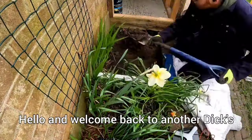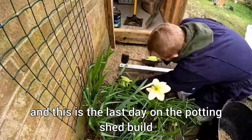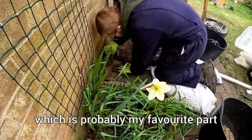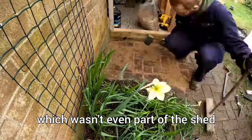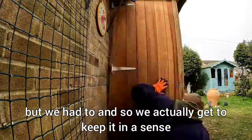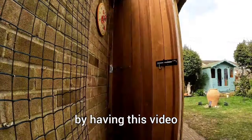Hello and welcome back to another Dick's Gardening Services video. This is the last day on the potting shed build, and I want to show you this bit I'm currently on now, which is probably my favorite part — which wasn't even up the shed. I do love the shed and I didn't want to leave it, but we had to, and so we actually get to keep it in a sense by having this video.